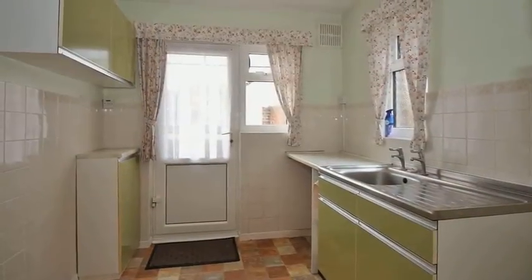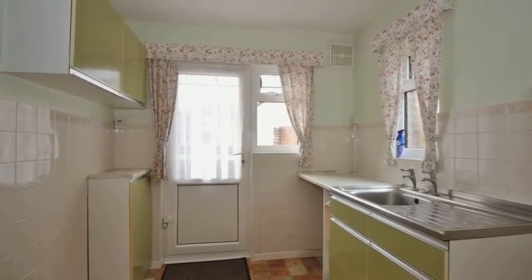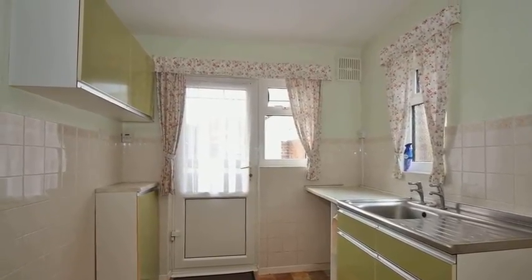Moving through, the kitchen is equipped with a range of units with work surfaces over, and there is space for appliances.